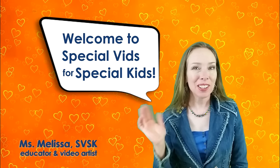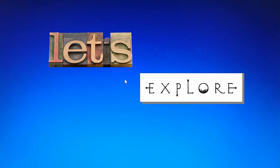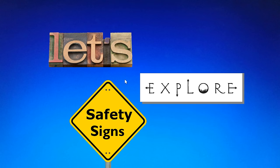Welcome to Special Vids for Special Kids. Hello learners, it's Miss Hall here. And guess what? Let's explore safety signs.